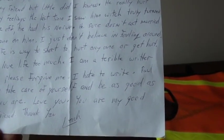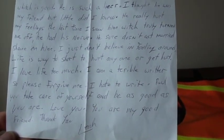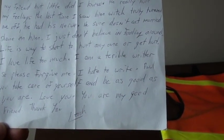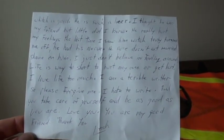"Life is way too short to hurt anyone or get hurt. I love life too much. I am a terrible writer, so please forgive me. I hate to write. Paul, you take care of yourself and be as good as you are. Love you. You are my good friend. Thank you, Leah."